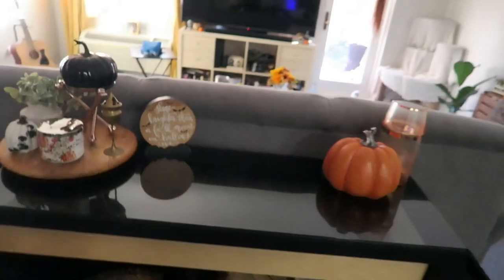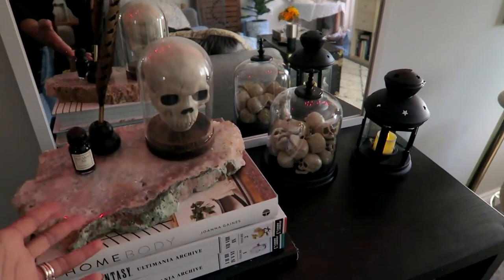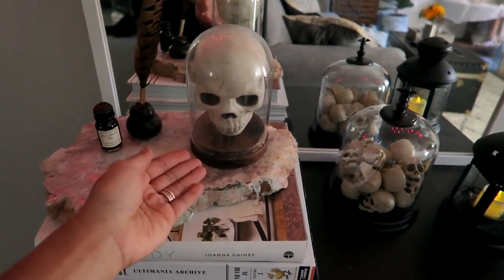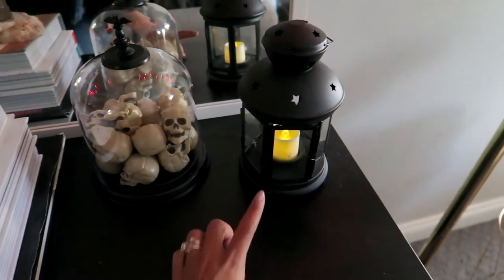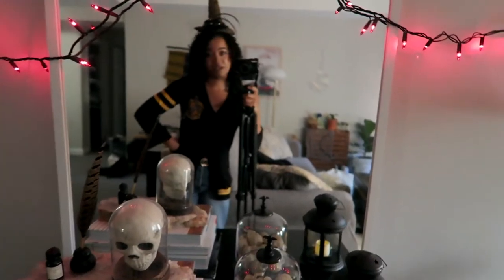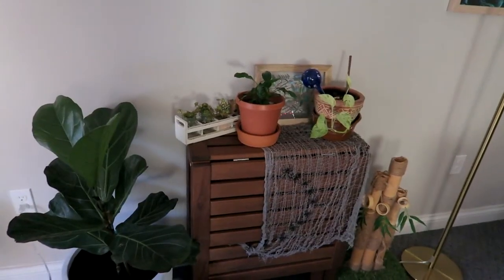Here we have some lights draped over some pictures, and this is defense against the dark arts. Not much going on because I didn't know what to put — we have an ink bottle, a skull in a glass case, more little skulls, and a lantern with a fake candle. There's also a mirror over here which is a bit awkward, but it's fine.